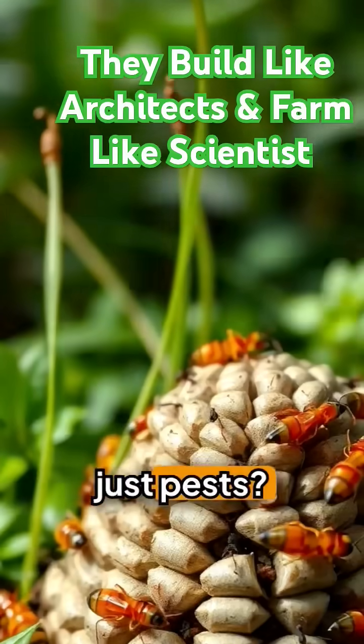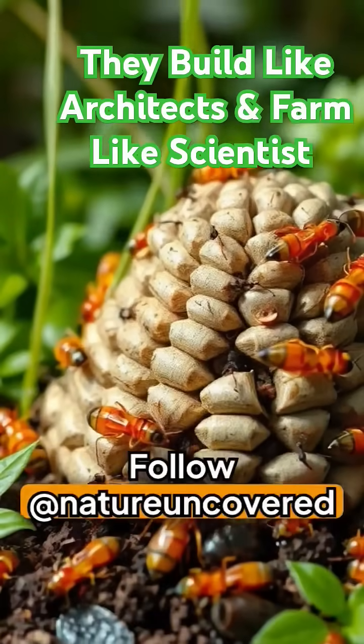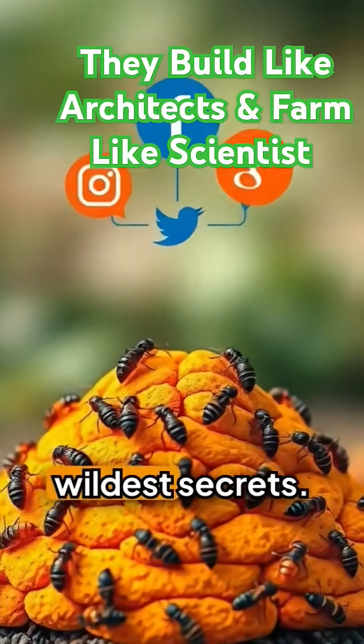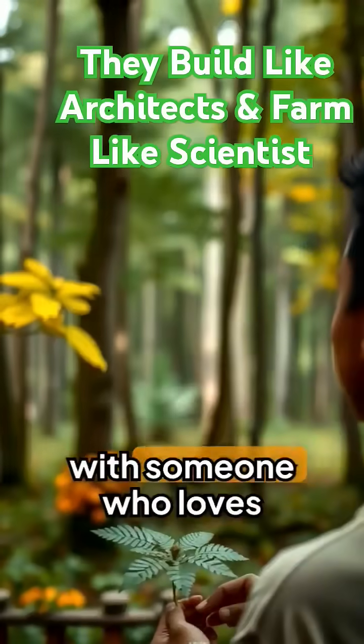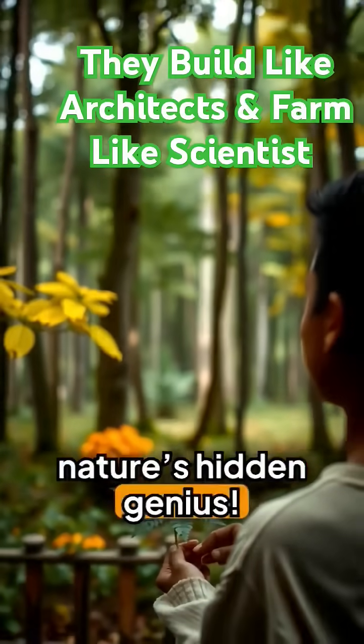Still think termites are just pests? Follow Nature Uncovered for more of the animal kingdom's wildest secrets, and don't forget to like, comment, and share this story with someone who loves nature's hidden genius.